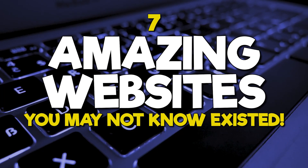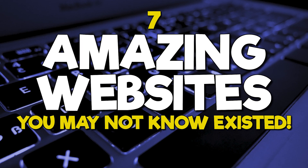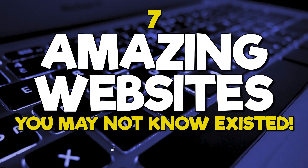In the comments section of prior videos, we get tons of website recommendations. Some are quite useful, while others are just for fun. In this video, I'll show you 7 websites suggested by viewers you may not know existed, and we're getting started right now.